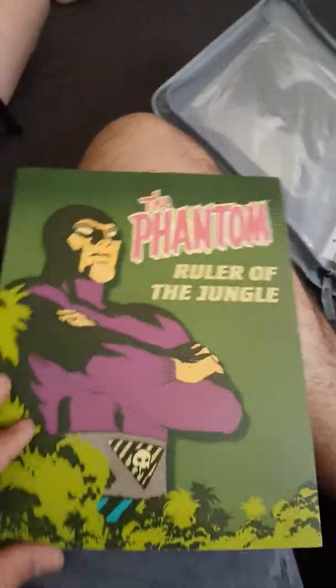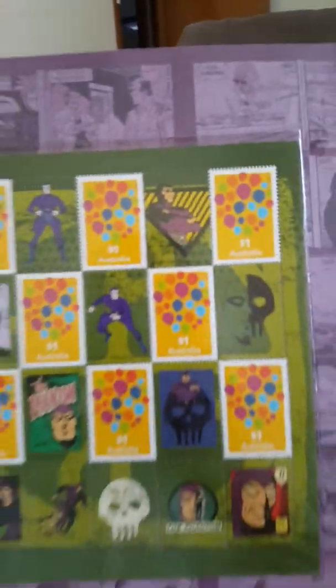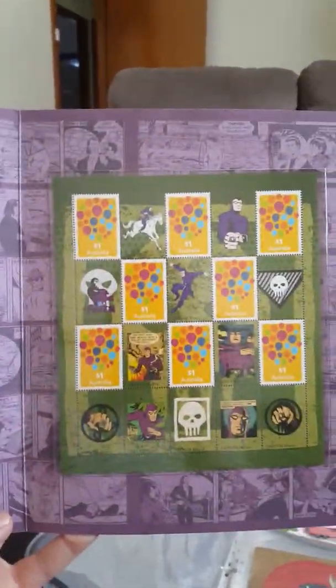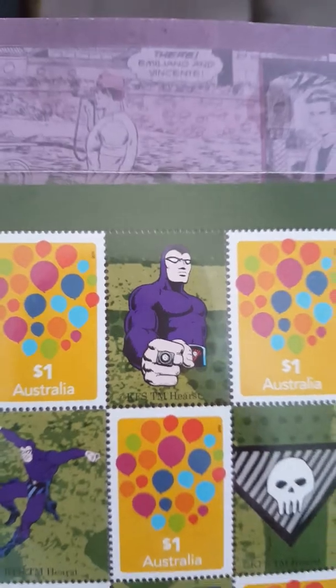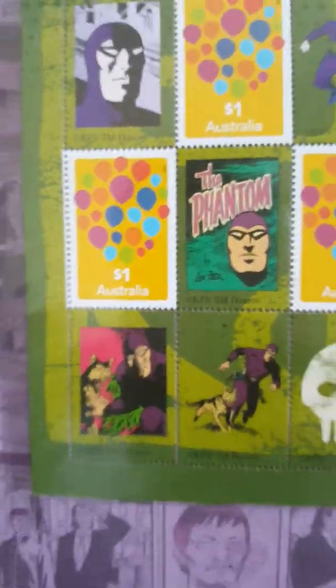And then we have the ultimate one of all — I know you guys will remember this one. This is the Phantom, Ghost Who Walks, ruler of the jungle. I remember the Phantom when I was a kid — it was one of the coolest shows around. I remember the skull rings, you could get plastic skull rings. These are Australian one dollar Phantom stamps. The craziest villain of all — he'd defeat any character from any cartoon: Pokémon, Dragon Ball Z, anyone, even Krusty the Clown from The Simpsons.